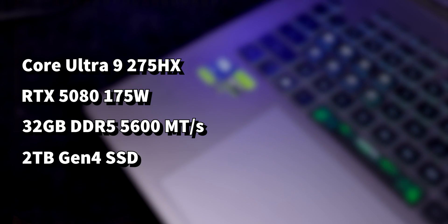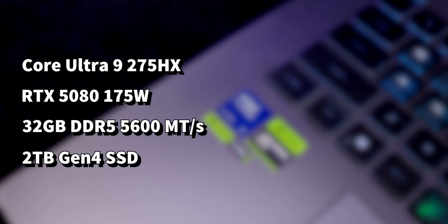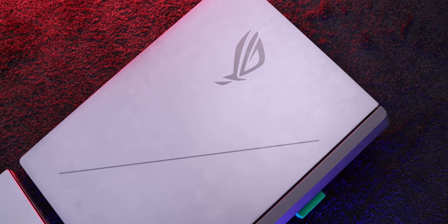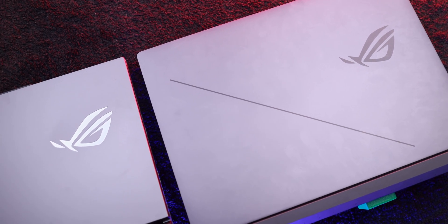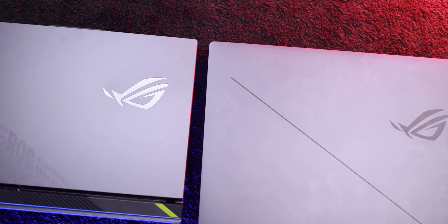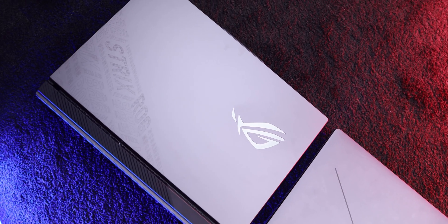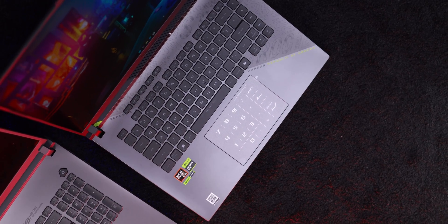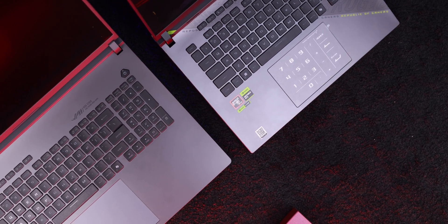In the previous video, we compared these two laptops in the CPU department. But today we are shifting our focus to the heart of gaming and content creation — the GPUs. We are putting the Nvidia RTX 5070 Ti in the G16 head-to-head against the RTX 5080 in the G18. Right off the bat, we all know the RTX 5080 is the more powerful GPU on paper — it is the higher-end card, no surprise there.